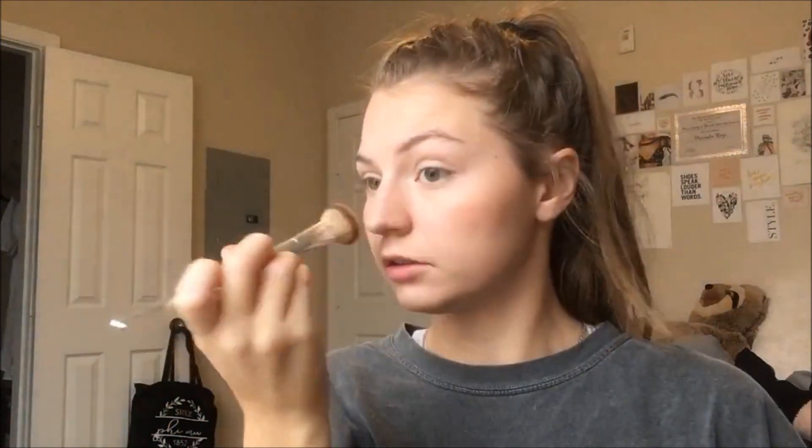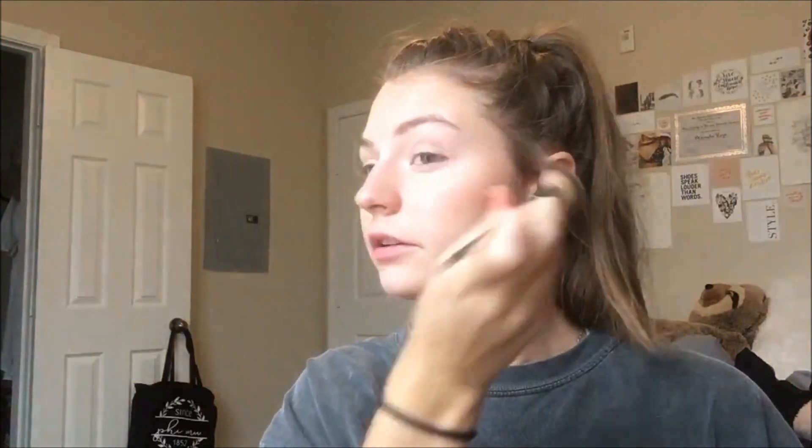Now I'm taking even more highlighter — this is the Essence Pure Nude Highlighter. I'm tapping it on the cheeks; it's a little much, to be honest. And then I also put it on my eyes.